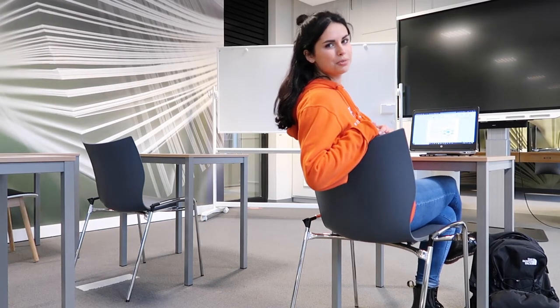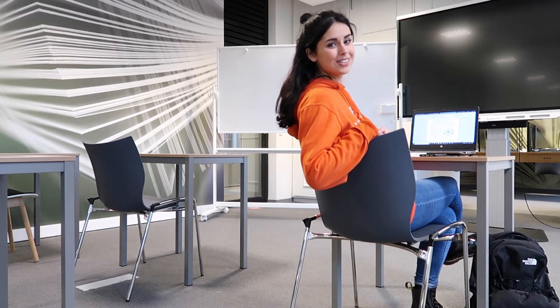This is one of our classrooms where lectures are given. Can you see yourself sitting here?